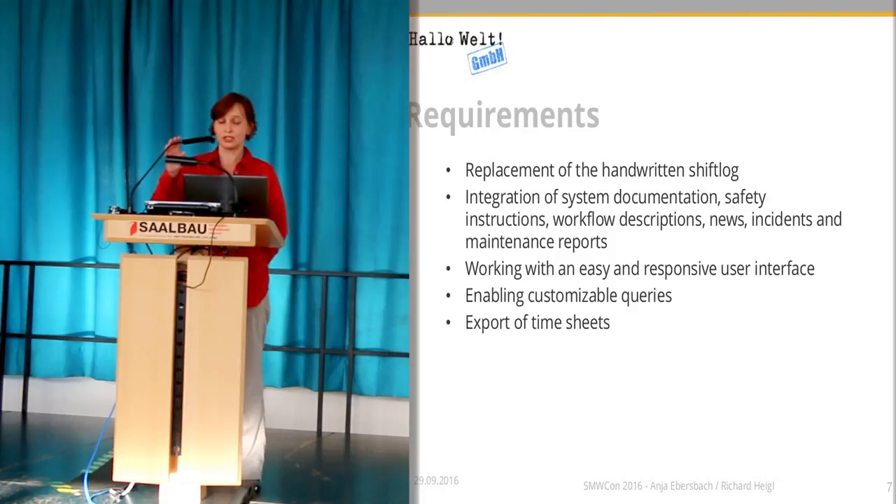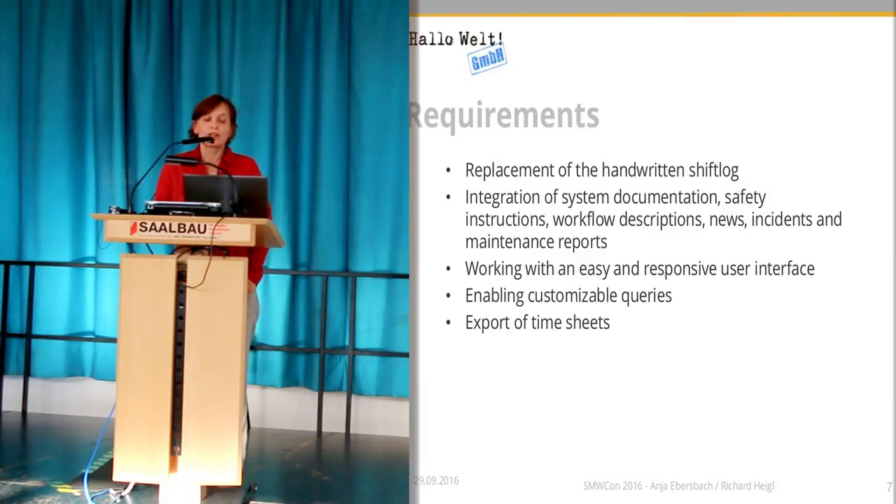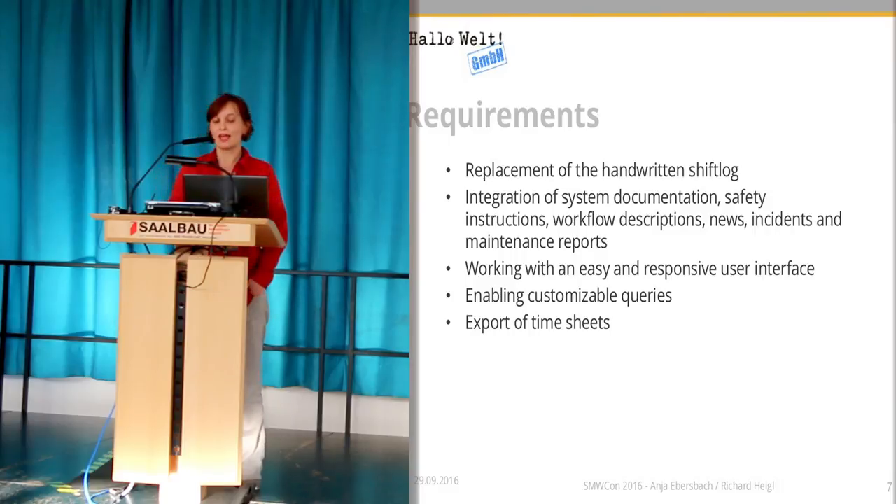So that was the situation. Our job was to create a system according to the requirements of this company. The first wish was to get rid of the handwritten shift log, and they wanted one single system where all kinds of documentation — all incidents, news, reports and so on — are stored and can be retrieved.